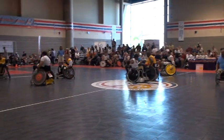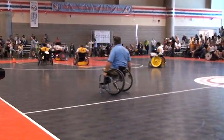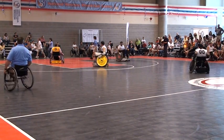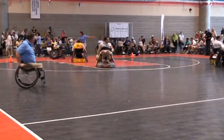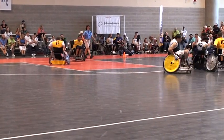Welcome back to the quad rugby match. We're here at the 2009 National Veterans Wheelchair Games. Just beginning the third quarter here, and Scott Severin gets right back off to what he's been doing all game for the score, bringing the score to 30 to 21.